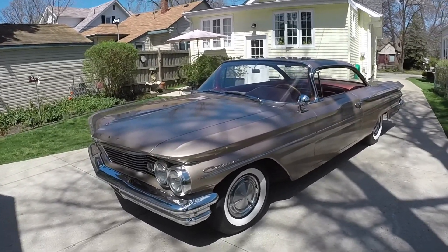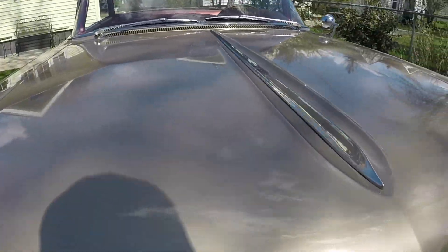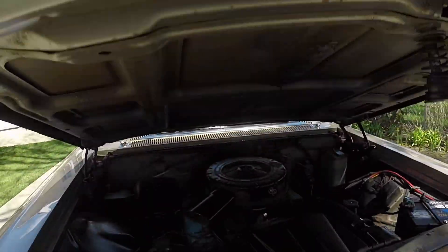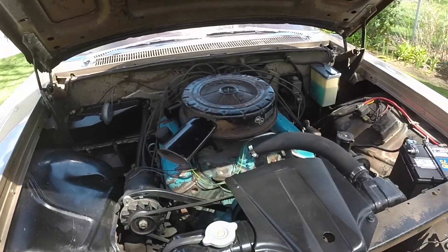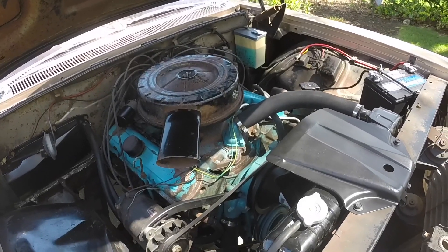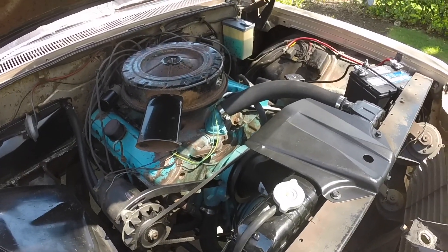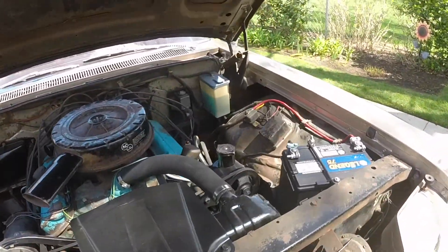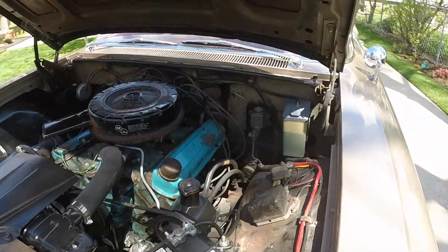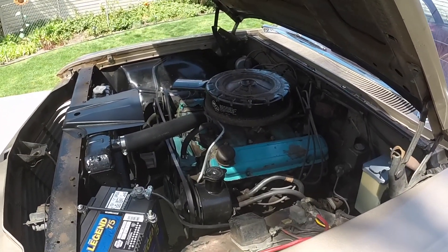I got a lot of positive feedback on leaving the engine compartment alone. My dad said I should paint it up, but I just like it original. A lot of people out checking the cruisers thought it was amazing that it's still in its original condition and looked pretty good for the age of the car.